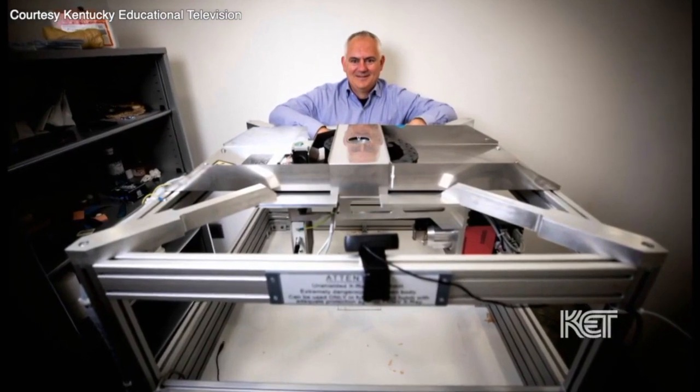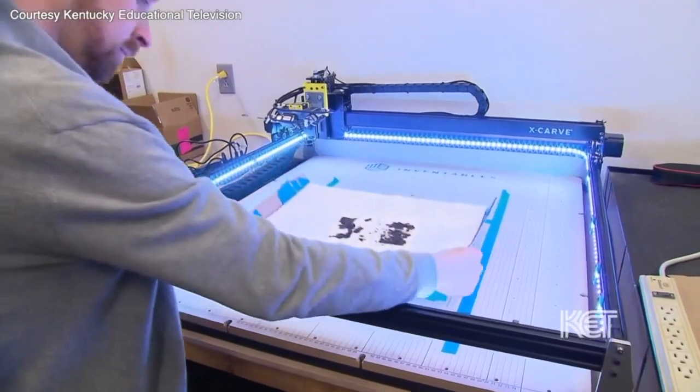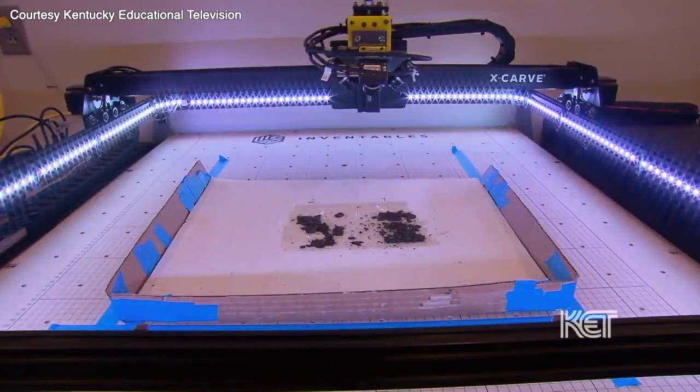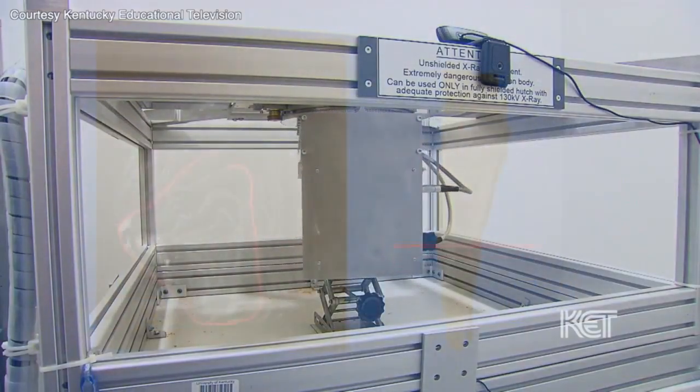Discerning the messages left in the scrolls started with Dr. Brent Sales at the University of Kentucky using x-ray tomography and computer vision. We start with these CT scans of these scrolls — it's the same CT scan you'll get if you go to the doctor.